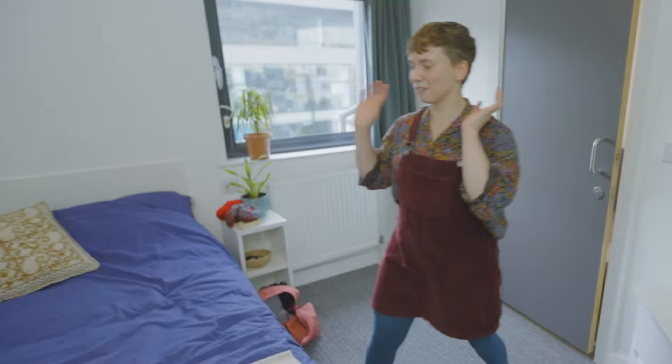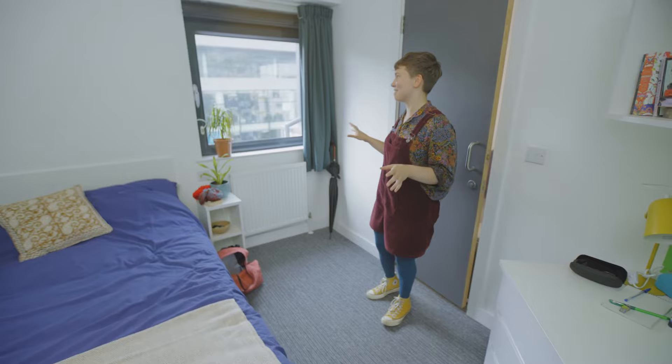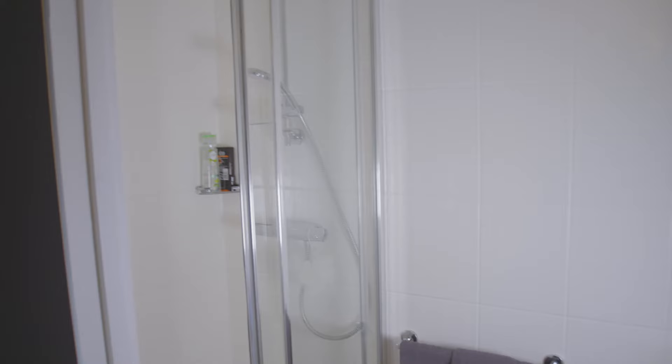I live in Harbour Court, which is for postgraduates, and I've got loads of space in this room. There's a really lovely cosy double bed, a pin board which is great if I need to remember something, and my plants and I love having a window — I've got loads of light.